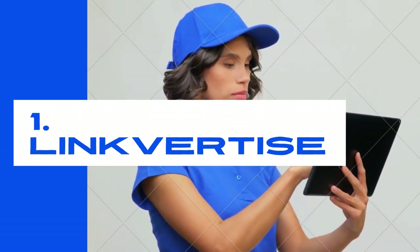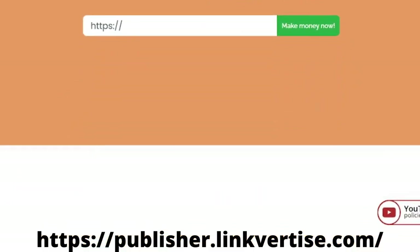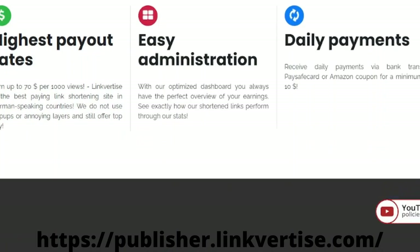Number one: Linkvertise. If you're looking for the simplest and most straightforward way to make money, Linkvertise is the best option for you. This link shortener is one of the highest paying URL shorteners, paying up to $70 for every 1,000 views for simply shortening the link and getting paid whenever someone clicks on it.